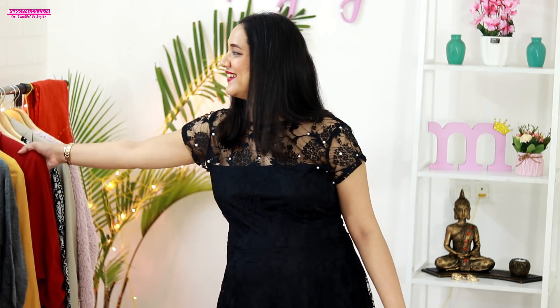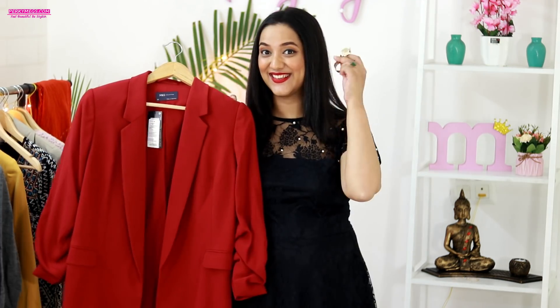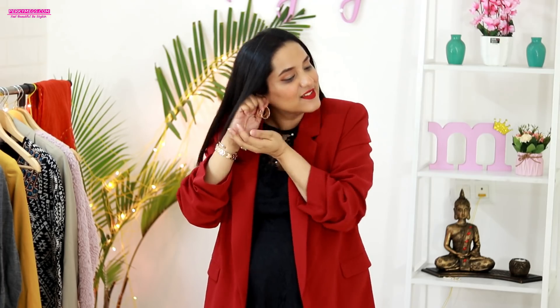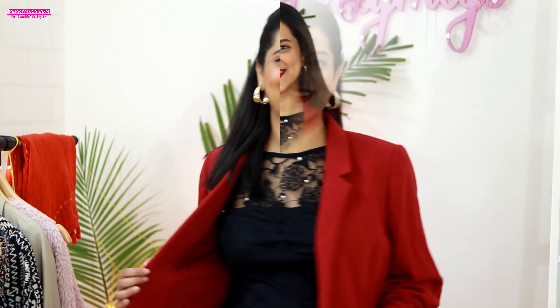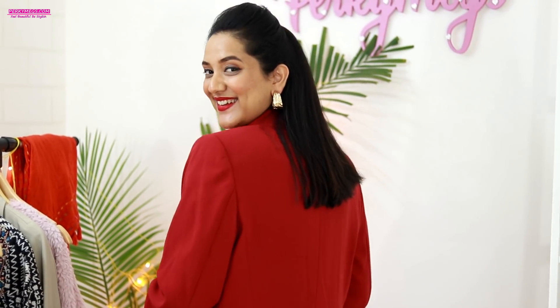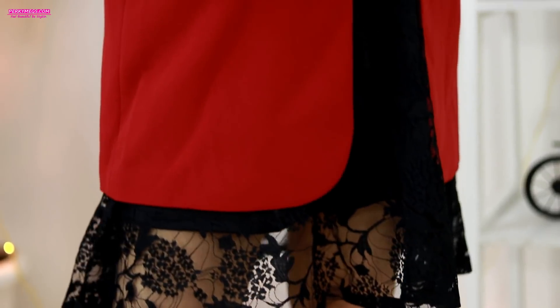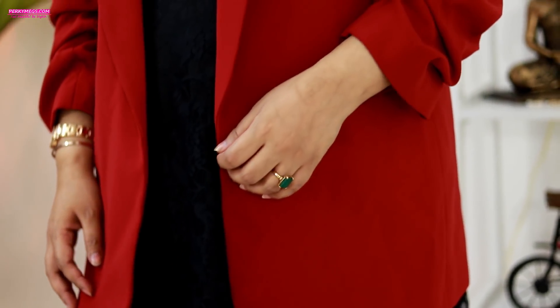For the third look, add a nice blazer over the black dress — it changes the entire look. I love to style a red blazer over a black dress because it looks really chic and stylish. I just add some nice gold hoop earrings and this looks really nice for the party. Add nice accessories like bracelets, cuffs, and watches for the perfect party look.